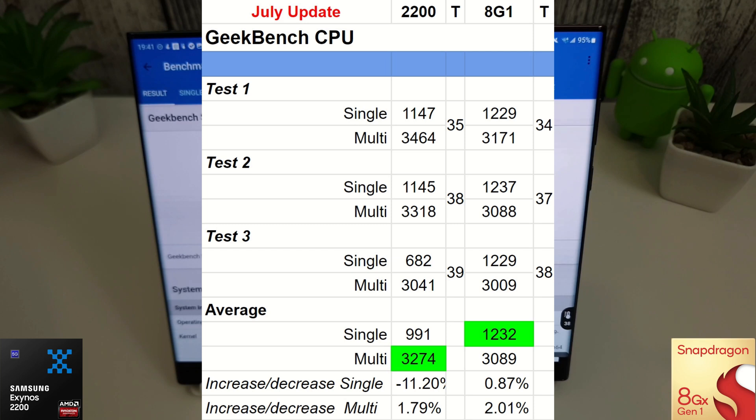The Geekbench CPU test has finished and we have some interesting results for the Exynos. Compared to last month, this is a decrease of minus 11% on the single core. Test three scored 682, which is quite poor — after just three tests it dropped that much. The temperature went from 35 to 39 degrees, a 4% increase, the same as the Snapdragon, but it's a nasty dip on test three.